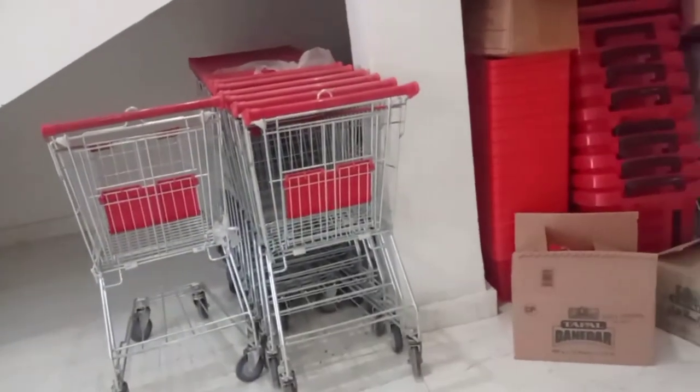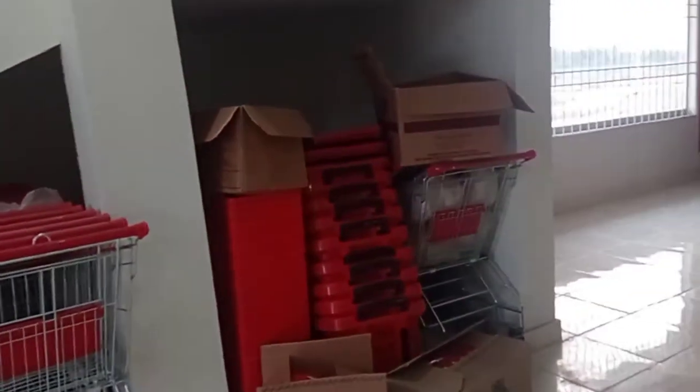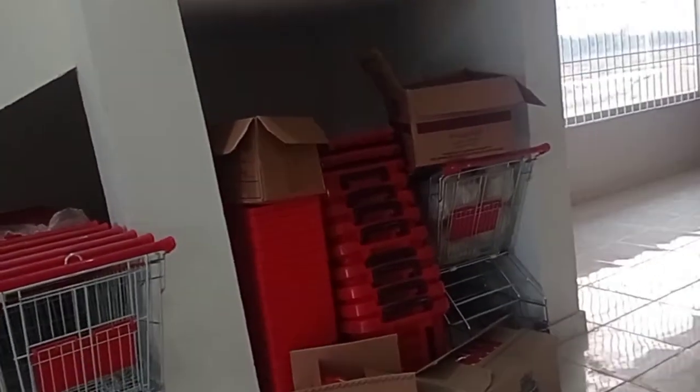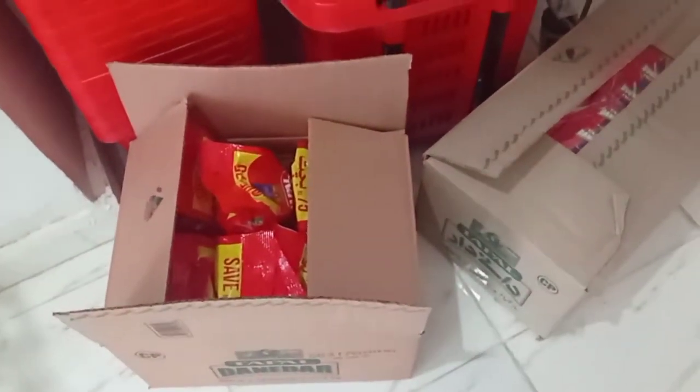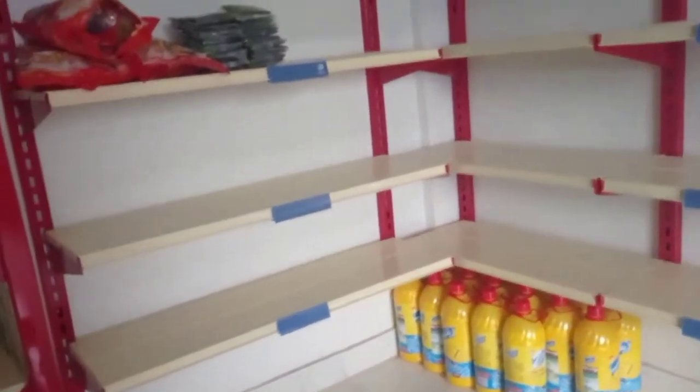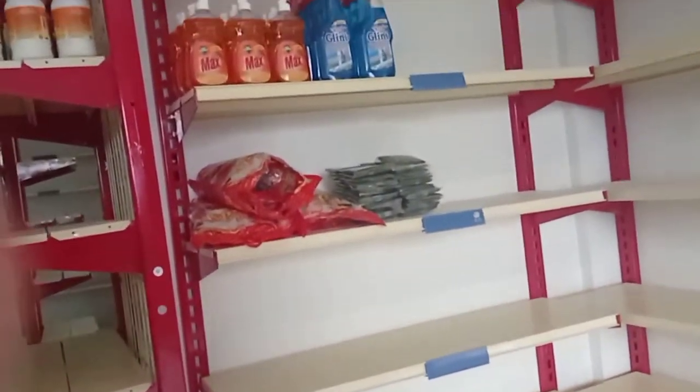These are the trolleys, ranks set up, cash counters, trolleys and baskets. This is the entrance gate — the entrance gate is ready.